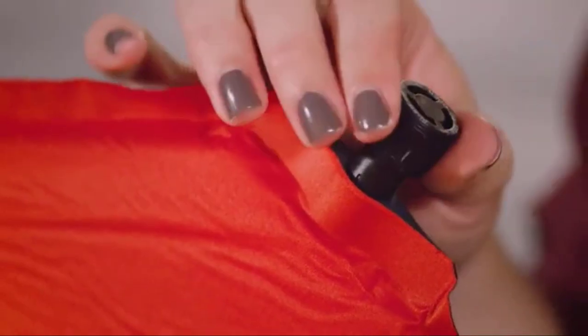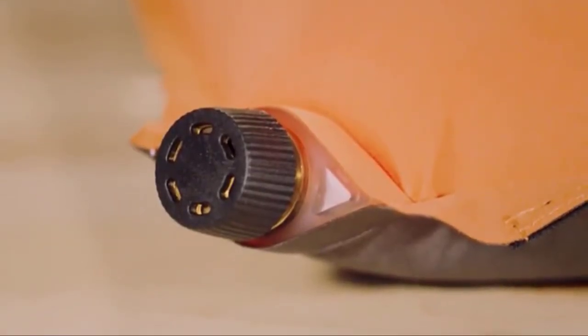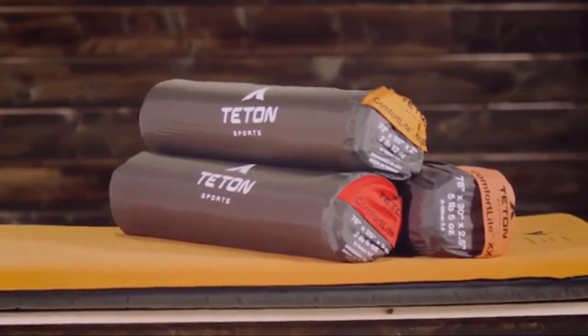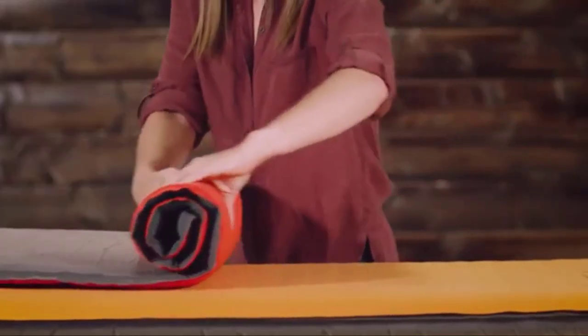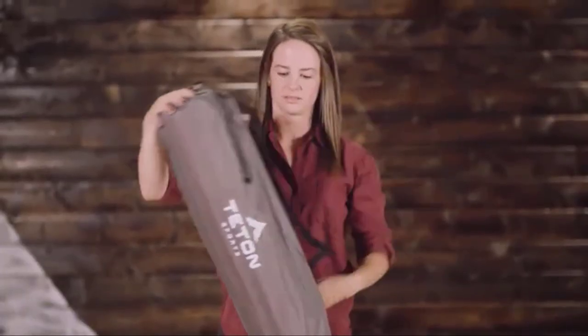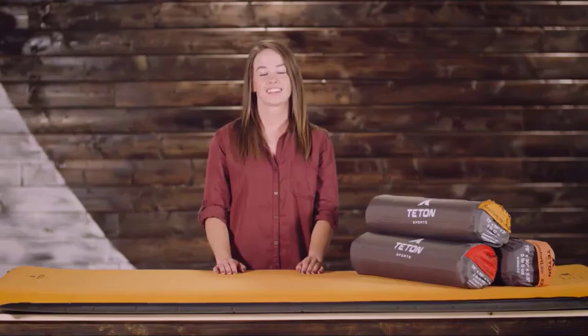Simply push to lock the air in at whatever setting is most comfortable for you. You'll find a twist open-and-close valve on the orange XXL pad, but otherwise its setup is exactly the same. They are as easy to pack up as they are to set up — simply open the valves and roll the air out from the bottom of the pad, close the valves, and return the pad to its storage bag. It's the perfect blend of comfort and portability so you can sleep great all through the night.